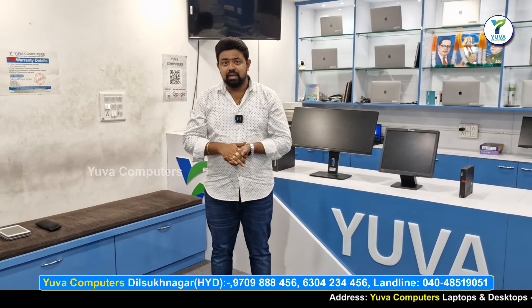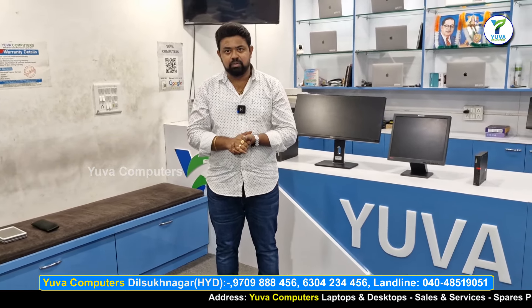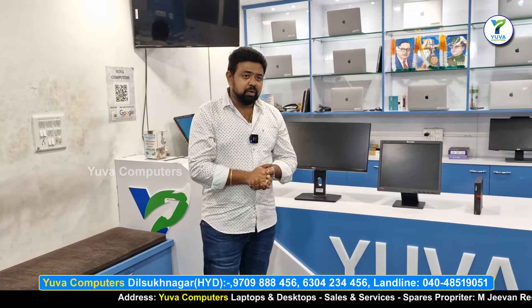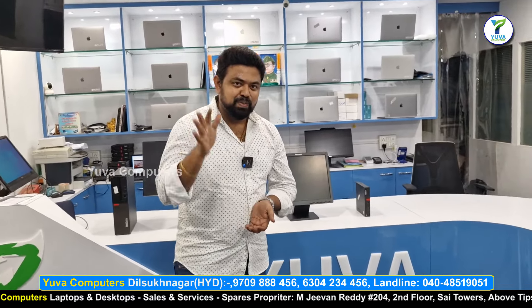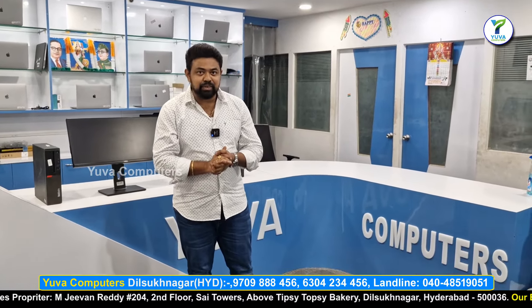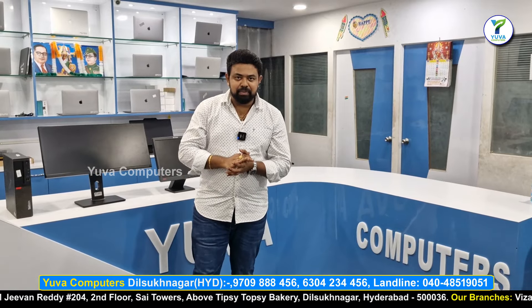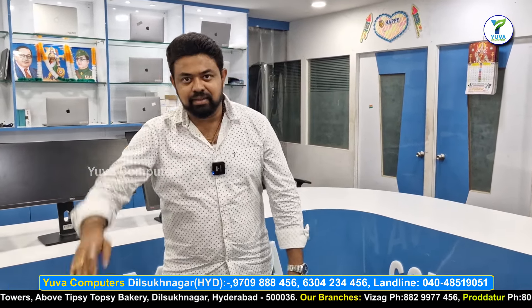I am very happy to talk about it. Let's go to the next video. Thank you so much for joining us.